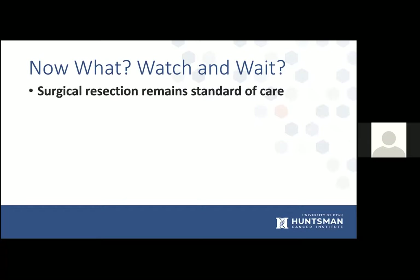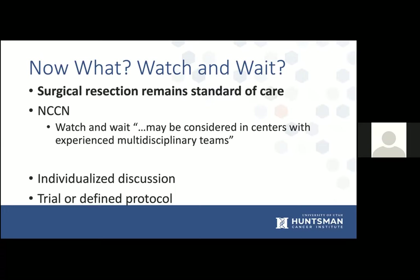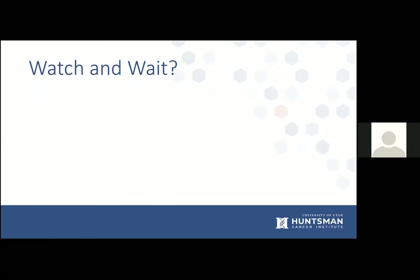Surgical resection remains the standard of care, as recommended in NCCN guidelines, which do make a comment that watch-and-wait could be considered in centers with experienced multidisciplinary teams. In general, it ends up being an individualized discussion. The only patients Dr. Martin would consider for watch-and-wait are those who aren't surgical candidates or who absolutely refuse surgery. These patients are probably best managed on a trial or with a defined protocol.